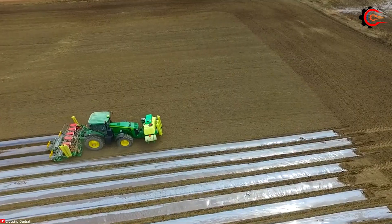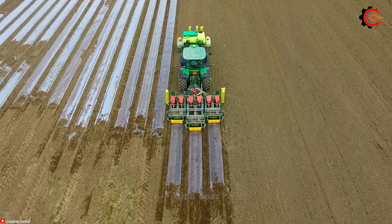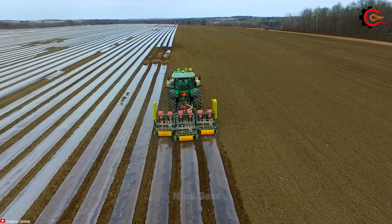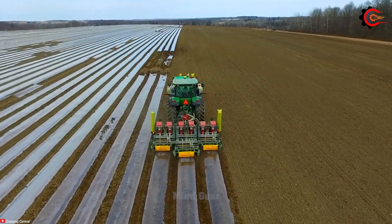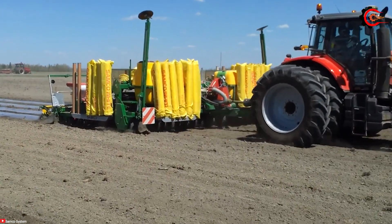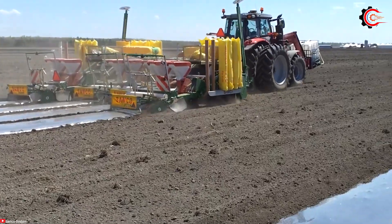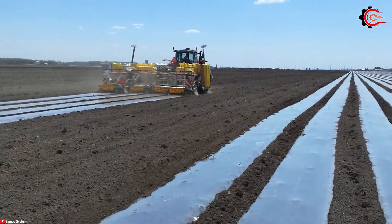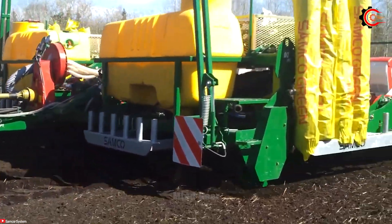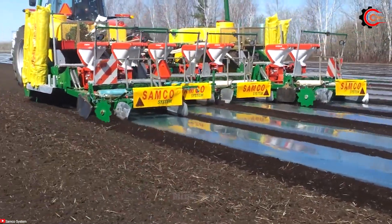Enter the world of precision seeding with the advanced Samco planter. This remarkable machine offers an adjustable sowing distance, ensuring versatility for different crops. With precise depth control and gentle seed handling, it promotes uniform germination and optimal seed-to-soil contact. Its advanced technology minimizes seed damage and increases germination rates, delivering efficient, high-speed planting. Farmers appreciate its versatility, reliability, and improved crop setup. The Samco planter is a valuable tool for maximizing yield potential and successful farming.